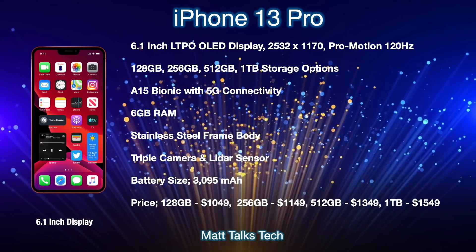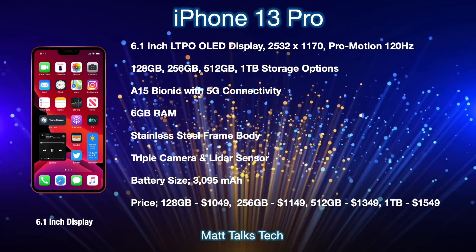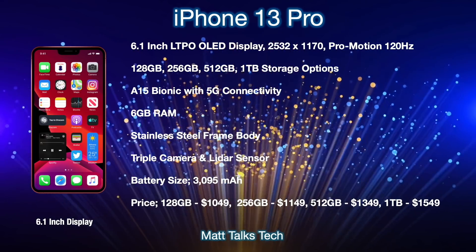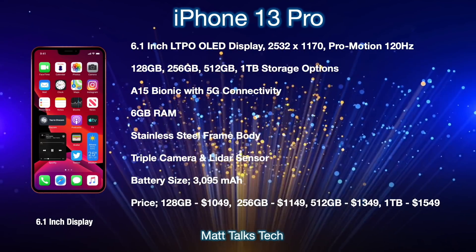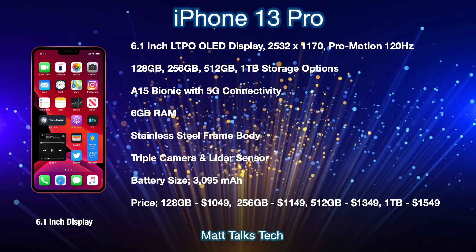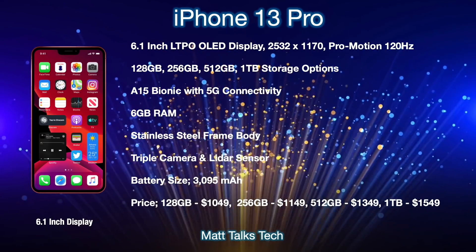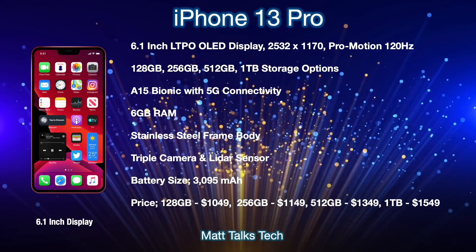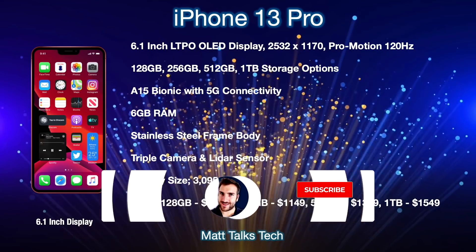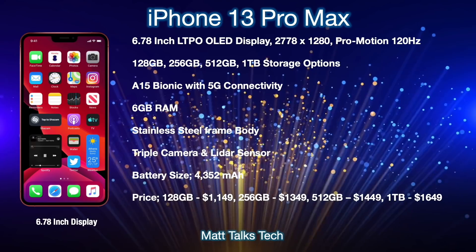For prices — and the leaks are a bit all over the place, so this could change closer to launch — the iPhone 13 Pro will start at $1,049 for 128GB, $1,149 for 256GB, $1,349 for 512GB, and $1,549 for one terabyte.